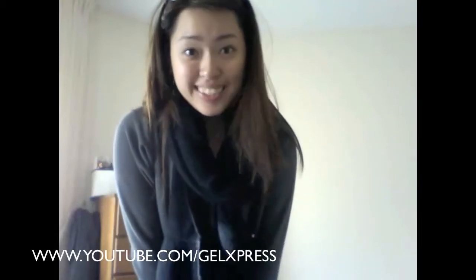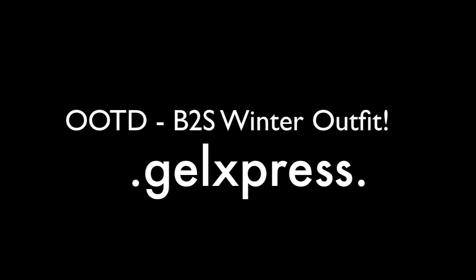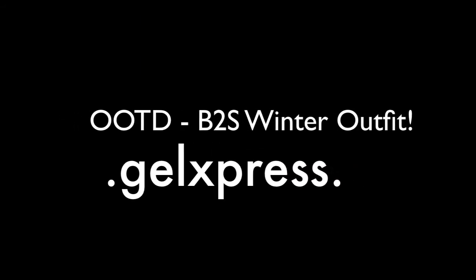Hi everyone, it's me, Jolliexpress, and I'm here to show you my outfit of the day. Let me just start off with my accessories. I am wearing my aviator glasses.